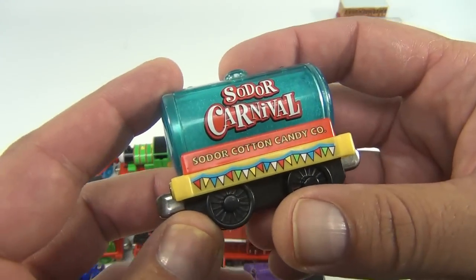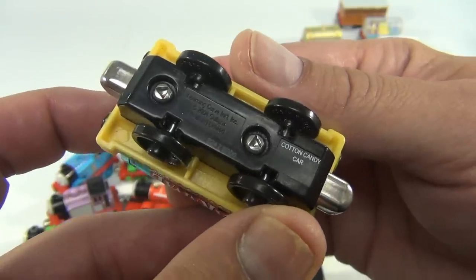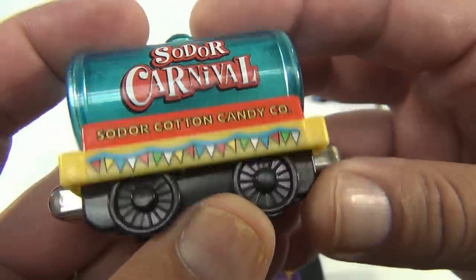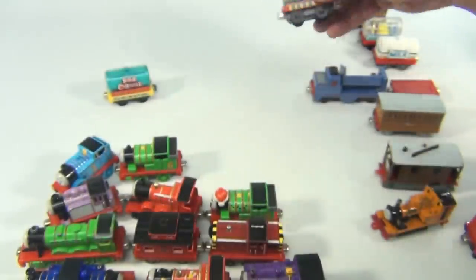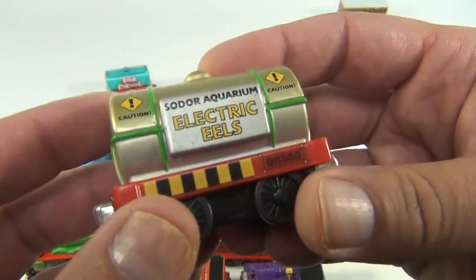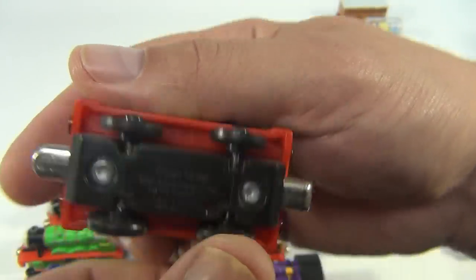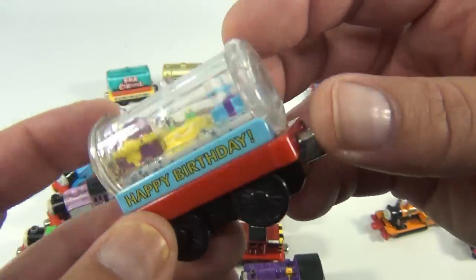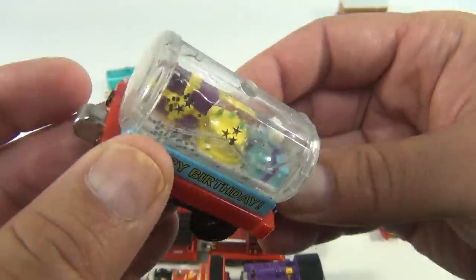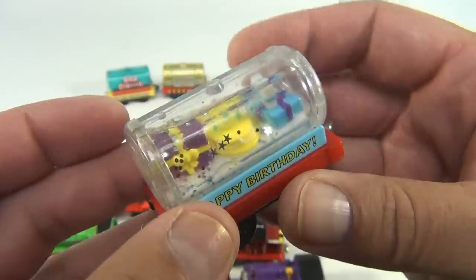Here are some of the cars. We have the Sodor Carnival cotton candy car — look at that, pretty neat, 2004. Then we have the electric eels aquarium car, which is called the ocean tanker. This one's neat — it's a happy birthday design. There looks like there might have been water in there; it's like a snow globe. It's called the birthday tanker, 2004.